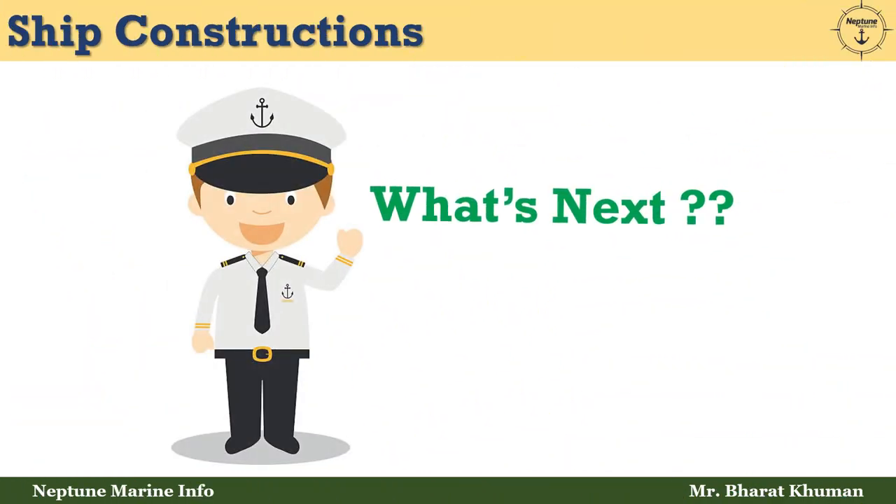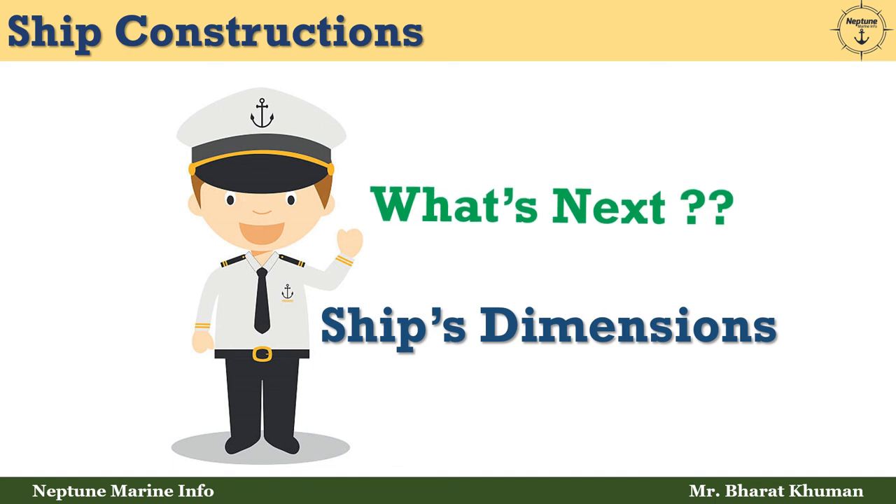So friends, that was a brief overview of the types of ships. In the upcoming video lecture, we are going to discuss ship dimensions. Till then, keep learning and keep growing.